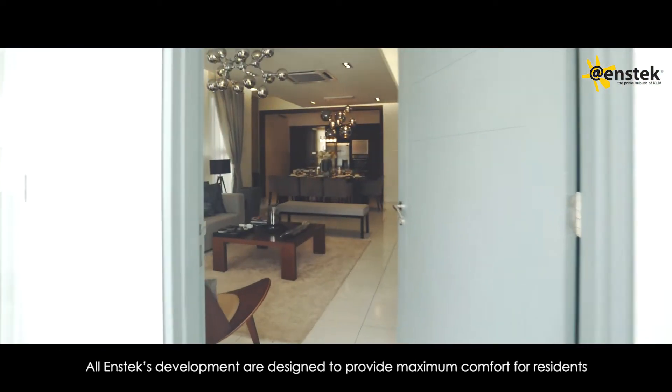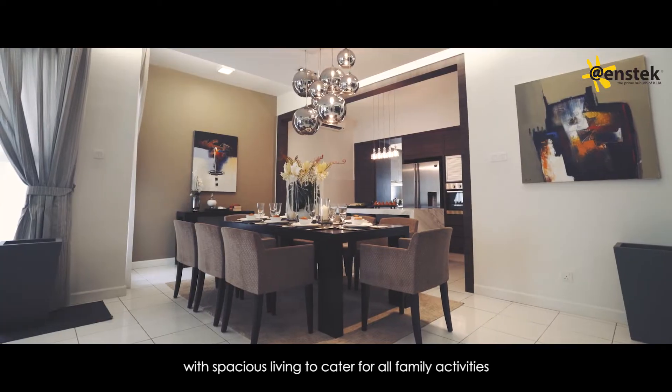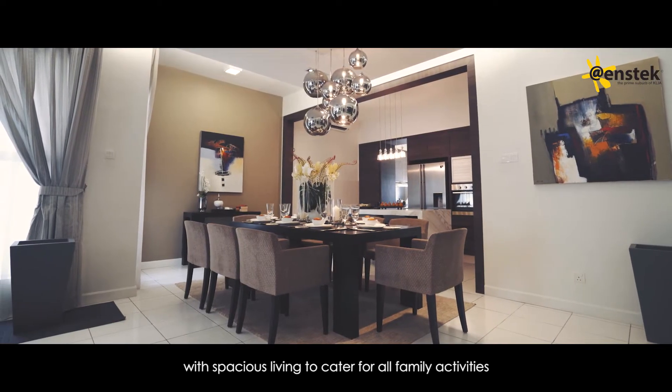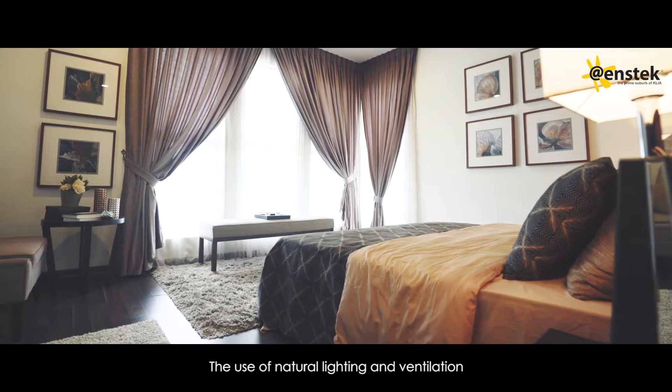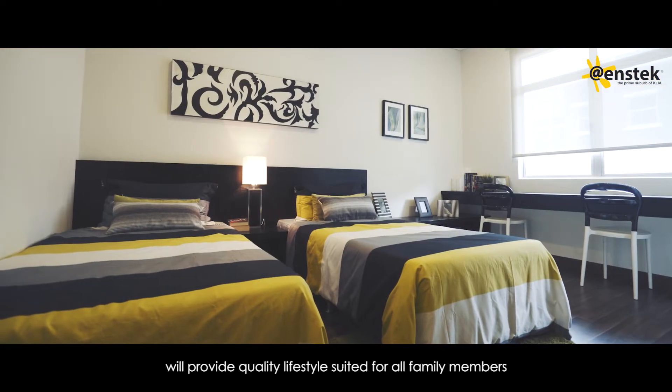All Enstek developments are designed to provide maximum comfort for residents, with spacious living to cater for all family activities. The use of natural lighting and ventilation will provide a quality lifestyle suited for all family members.